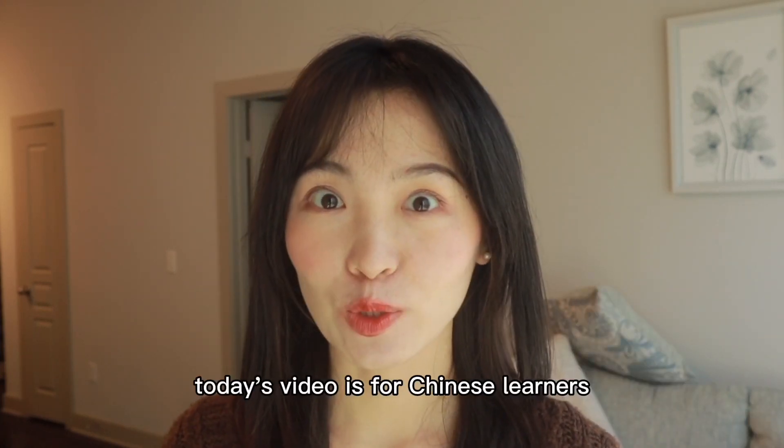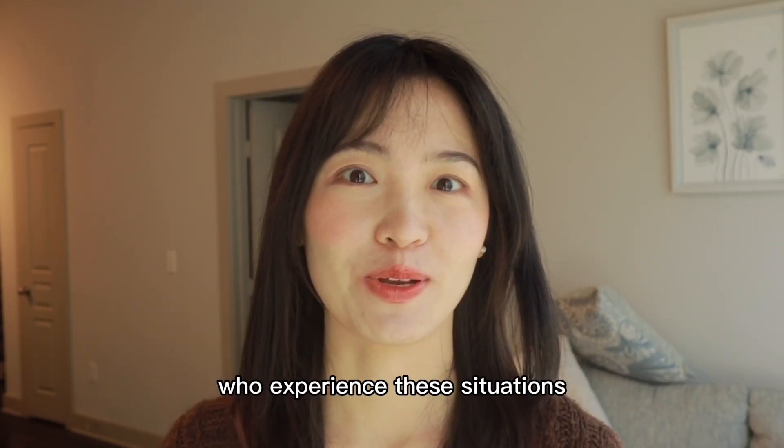Hello, I'm Yi. Today's video is for Chinese learners who experience these sentences.